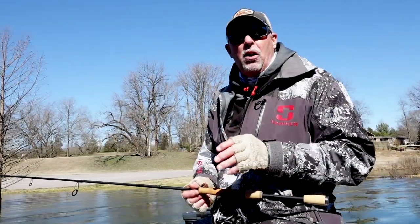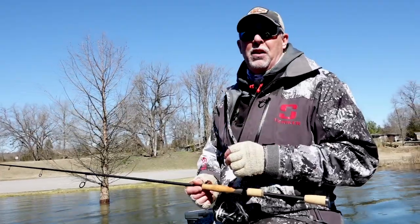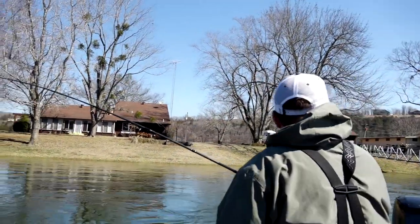Let's talk about timing. If you want to come to the White River and catch these big browns on stick baits, prime time is going to be February and March. If you get down here in those two months of the year, chances are you're going to catch a brown of your lifetime.